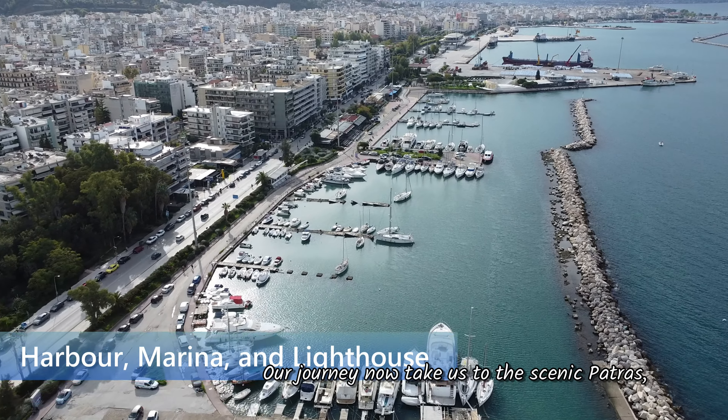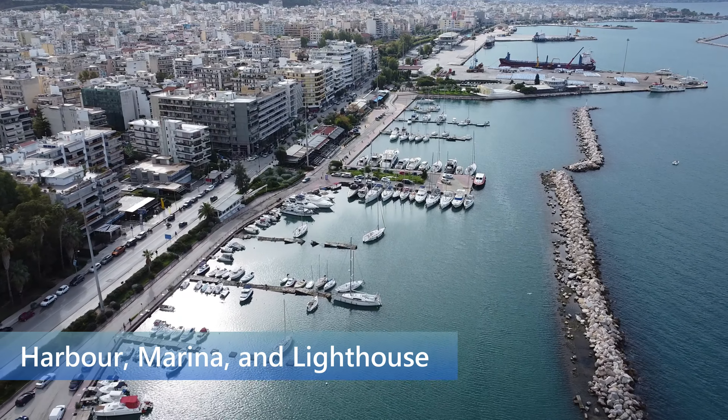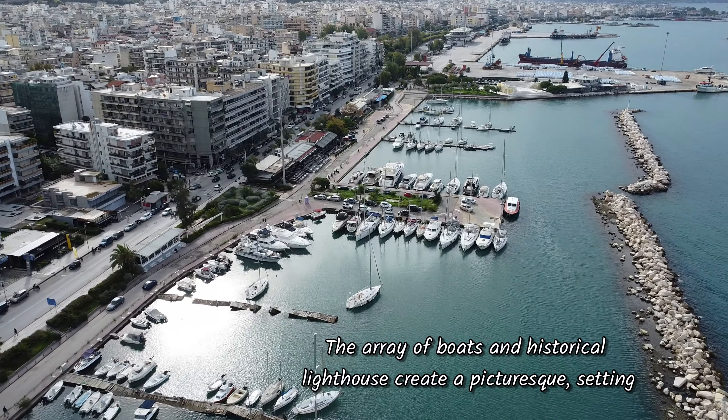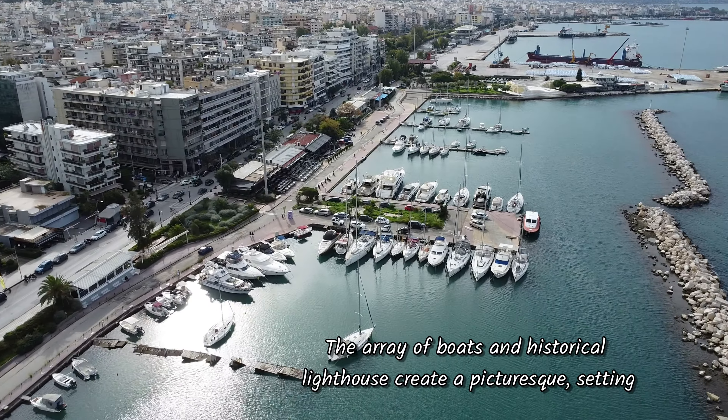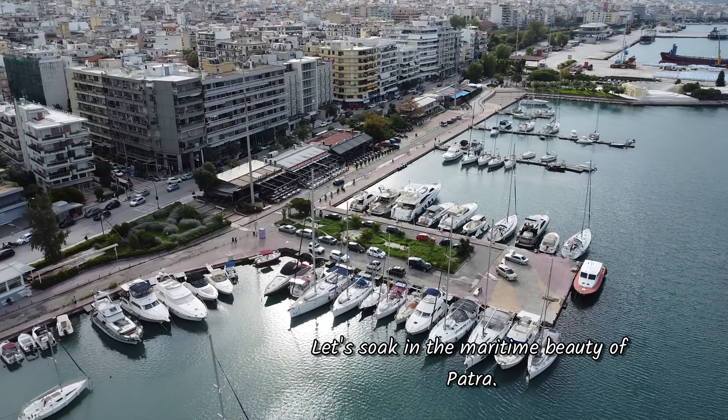Our journey now takes us to the scenic Patras harbour, marina, and lighthouse. The sparkling waters, the array of boats, and the historic lighthouse create a picturesque setting. Let's soak in the maritime beauty of Patra.